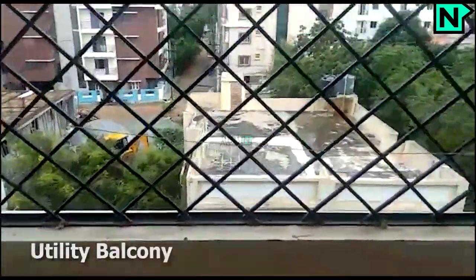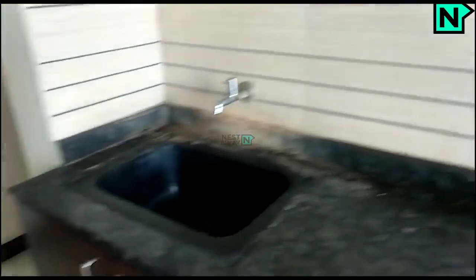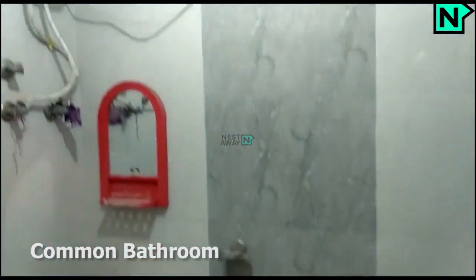This is the utility balcony. This is the common bathroom, which comes with a western type toilet.